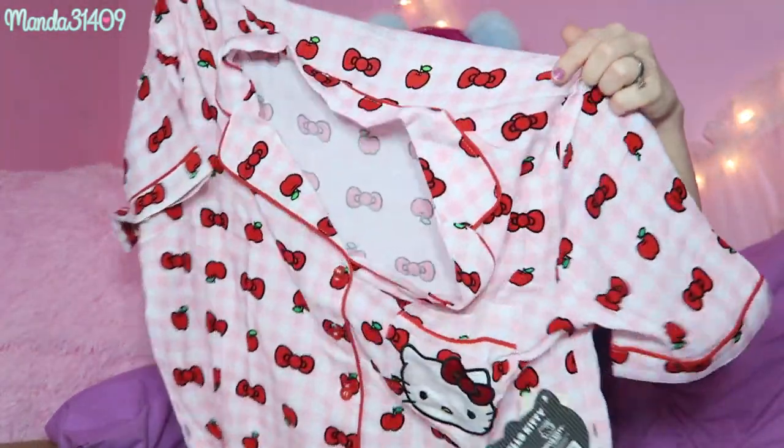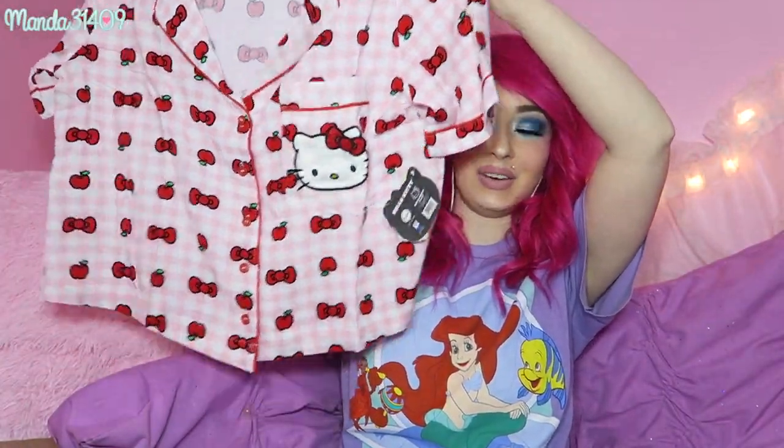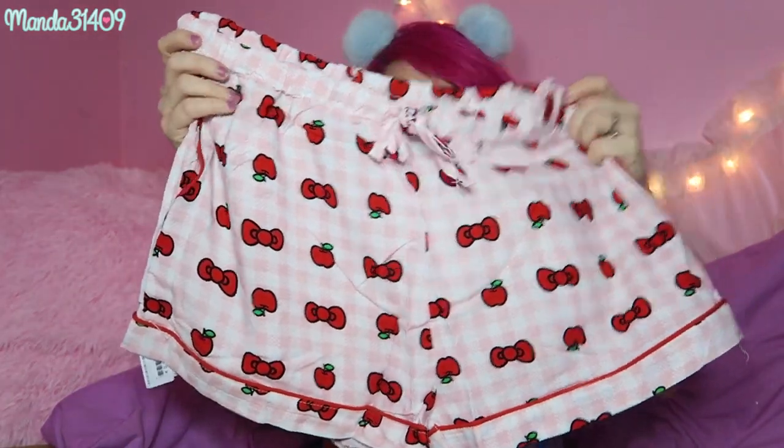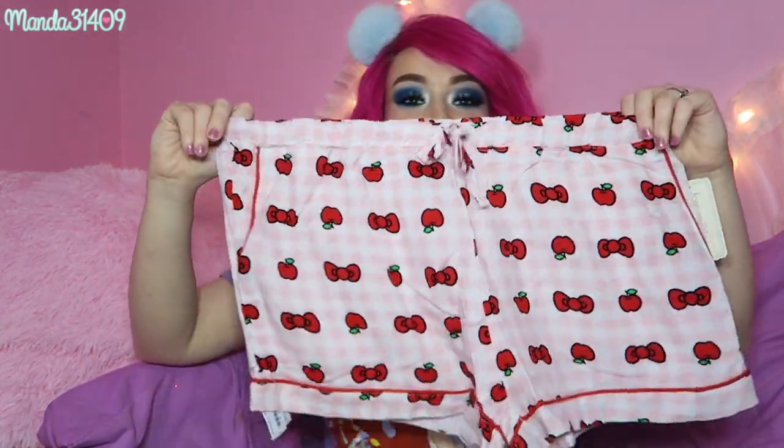The next thing I see is something Hello Kitty — these look like pajamas, also from Forever 21. It is a Hello Kitty top, it's nice and flowy, it buttons up, has a little Hello Kitty on the pocket, and then there are little shorts with a drawstring. These are a small — yes, small — these will fit me perfectly. Hopefully when the weather warms up I can wear these to bed because right now it is still freezing cold outside. They're so precious.